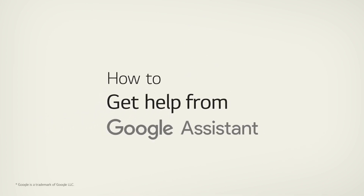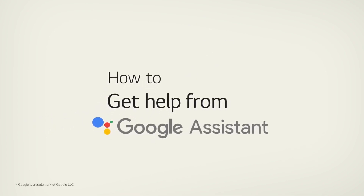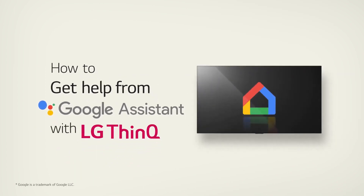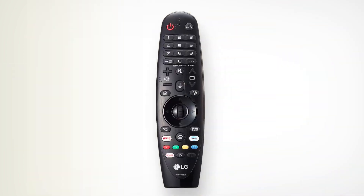Have you ever tried Google Assistant? When you ask for help with Google Home, it only offers voice assistance. But wouldn't it be much better if it offered visual as well as voice assistance? Here's how.